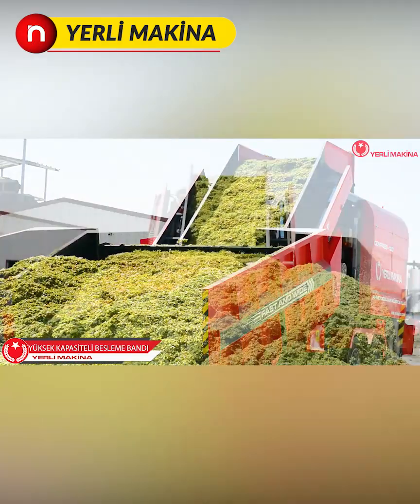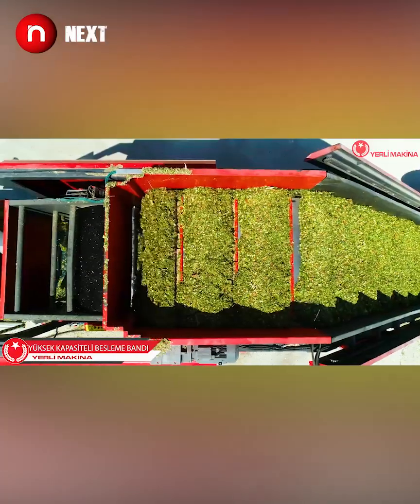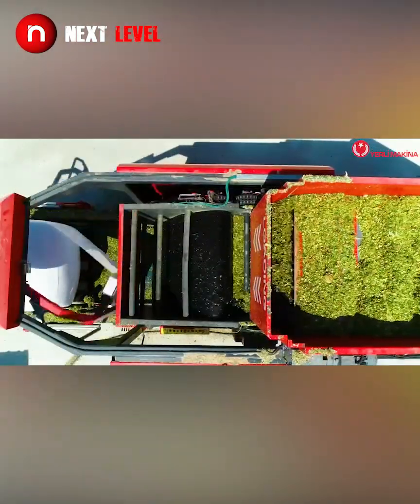This truck transports and bales simultaneously. It can compress and bale up to 1000 kg of grass at once.